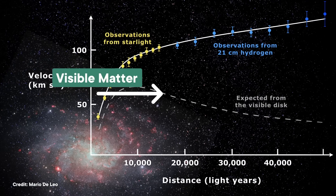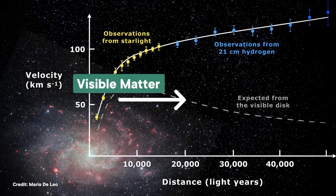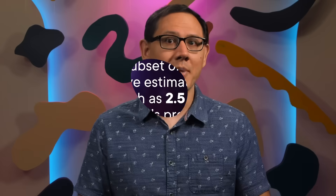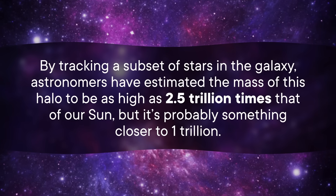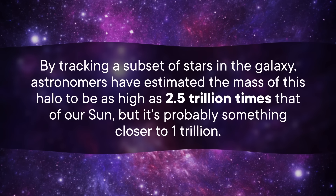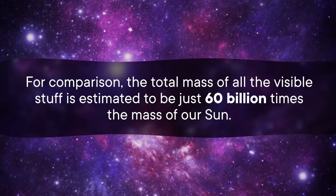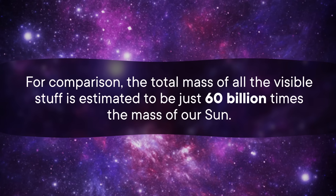This requires knowing exactly how far away a star is from the galactic center and how fast it's going around the galaxy. If you only account for the matter we can see and plot out a bunch of stars' distances and orbital speeds, you should see that as you get further out, the speeds go up for a bit and then drop off. But for the past half century or so, astronomers have known this isn't what happens — where the speeds should drop off, they actually hold relatively steady. The stars are moving too fast, which means there's more mass than we can account for with our telescopes. Ergo, dark matter. By tracking a subset of stars in the galaxy, astronomers have estimated the mass of this halo to be as high as 2.5 trillion times that of our Sun, but it's probably something closer to 1 trillion. For comparison, the total mass of all the visible stuff is estimated to be just 60 billion times the mass of our Sun.